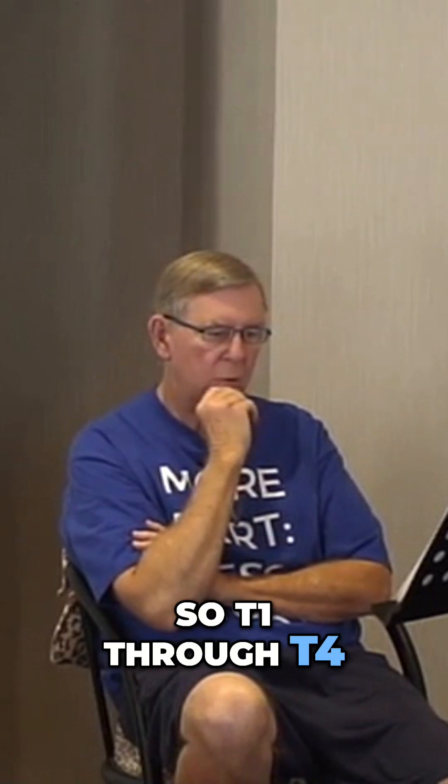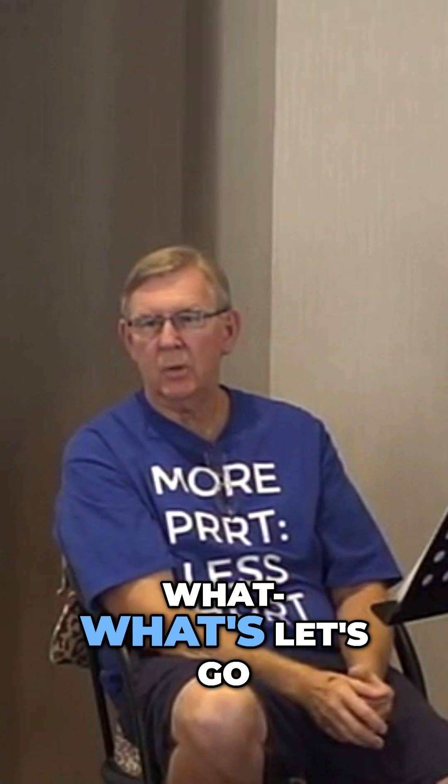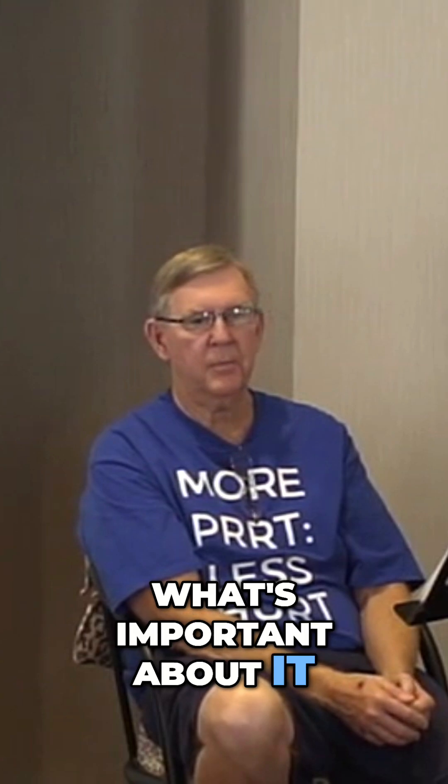So T1 to T4 — because that's the area — let's go over this again to be sure you got it. This is really important. T1 to T4, what's unique about that? What's important about it?